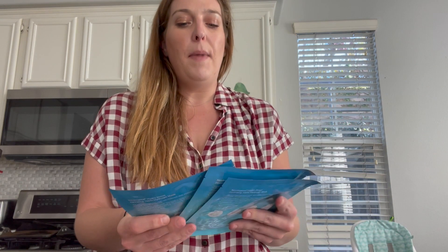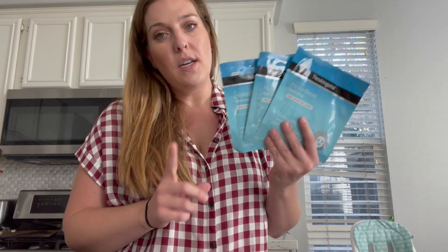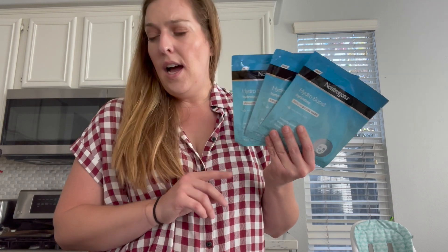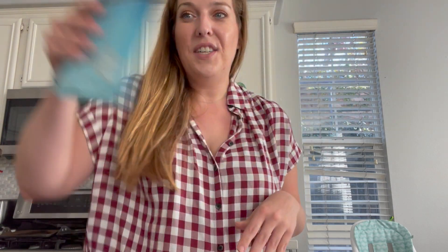Let's get into a fun freebie — the Neutrogena Hydro Masks. I love these and they're great gift fillers as well. These are priced at $2.72. There is a $3 coupon you can submit on the Coupons.com app; we also had printable coupons and insert coupons for these. I'm not 100% sure on Walmart's overage policy, but these come out free — a great little deal.